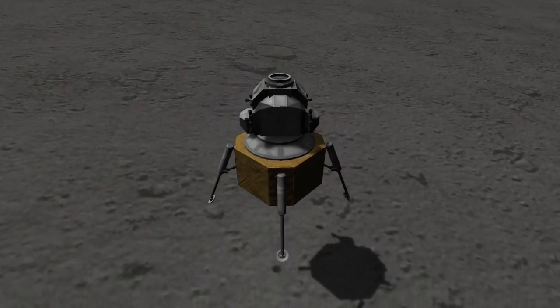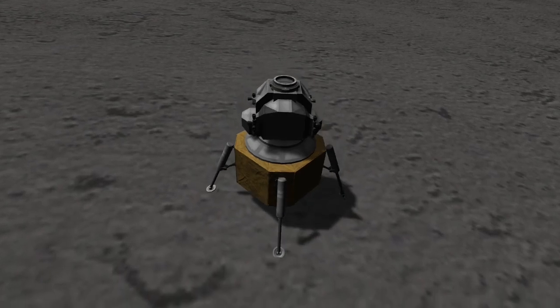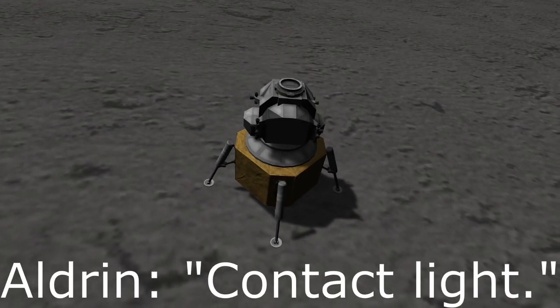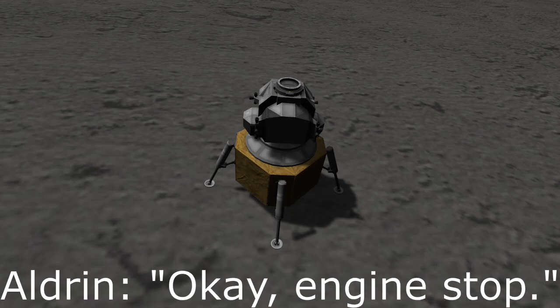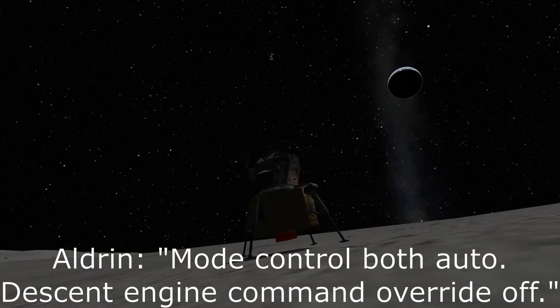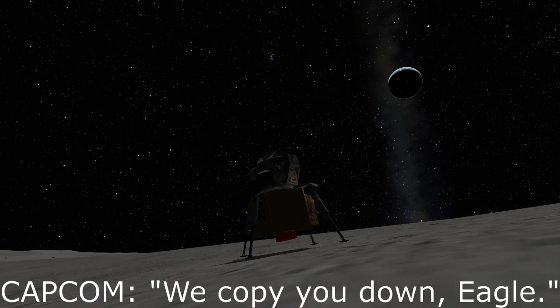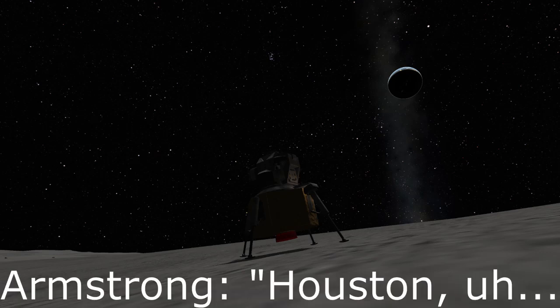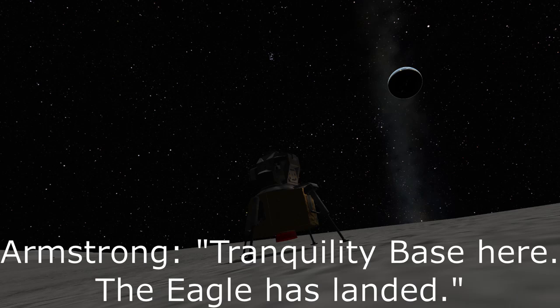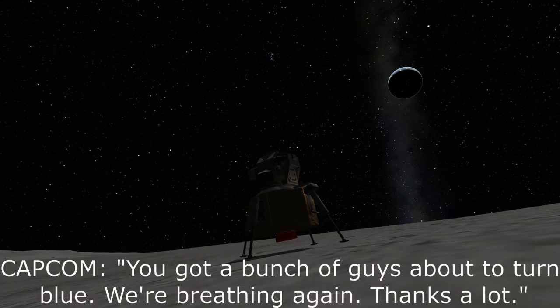This is the reason why, after announcing they had successfully landed, CAPCOM reacted the way that they did. The landing was a lot closer than it seemed on television. Engine stop. ACA out-detent. Auto-detent. Command override off. Engine arm off. We copy you down, Eagle. Tranquility Base here. The Eagle has landed. Roger, Tranquility. We copy you on the ground. You got a bunch of guys about to turn blue. We're breathing again. Thanks a lot.